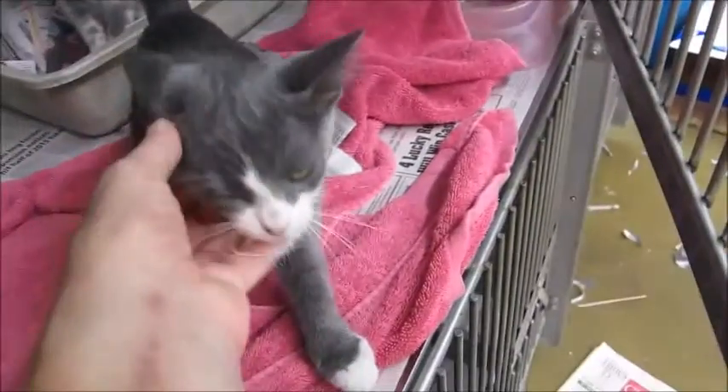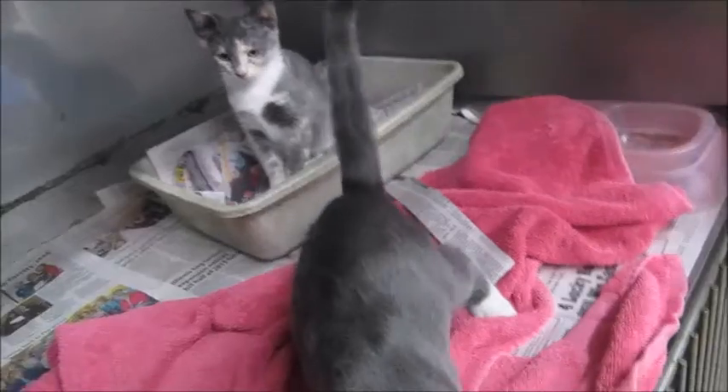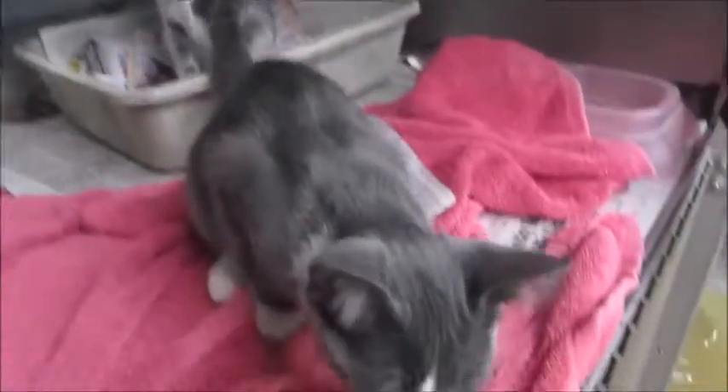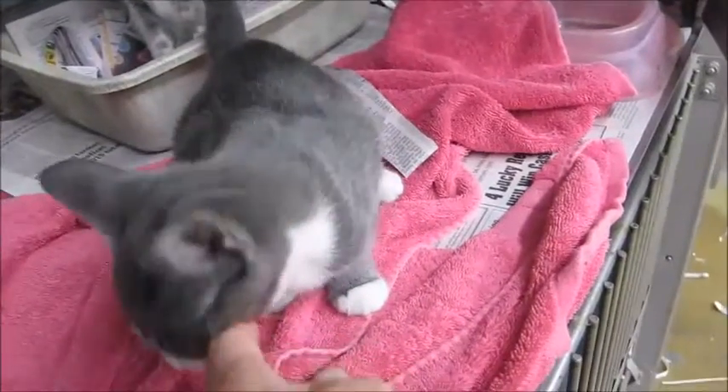Aren't they cute, three sisters! I love gray and white — I just think it's such a pretty combination. This is kind of hard doing this with one person. I'm afraid she's gonna jump down, but she's got the white feet and the white bib.